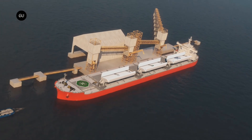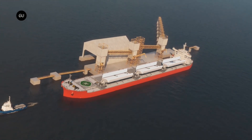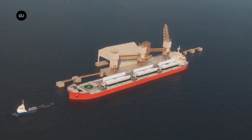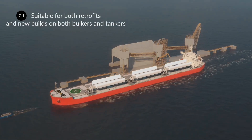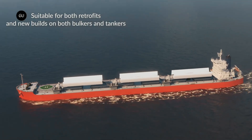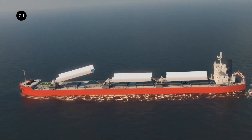The Pixis Ocean, a six-year-old vessel owned by Mitsubishi Corporation, was recently equipped with wing sails at a shipyard in Shanghai. British firm BAR Technologies designed the wind wings, which the Norwegian company Yara Marine Technologies manufactured.